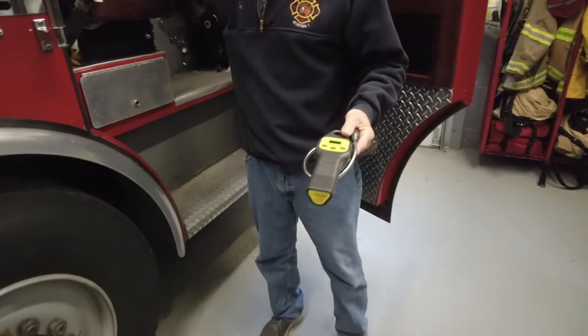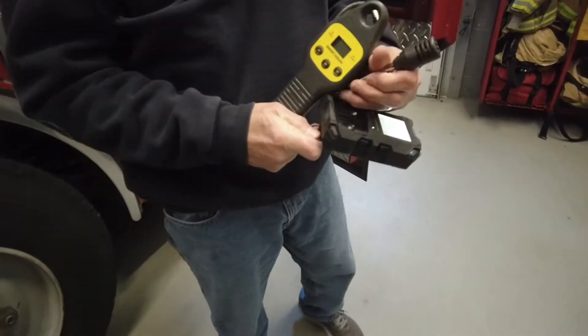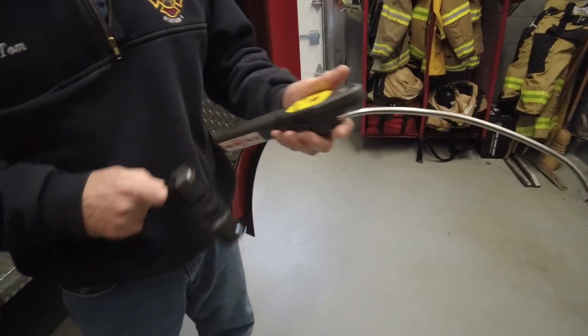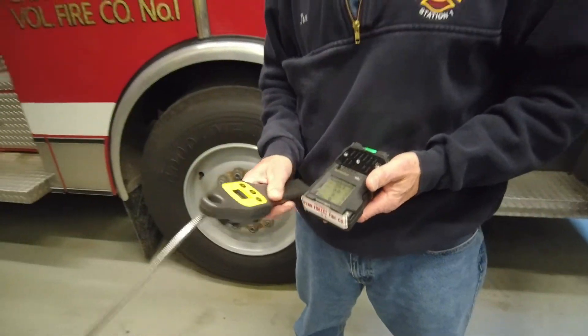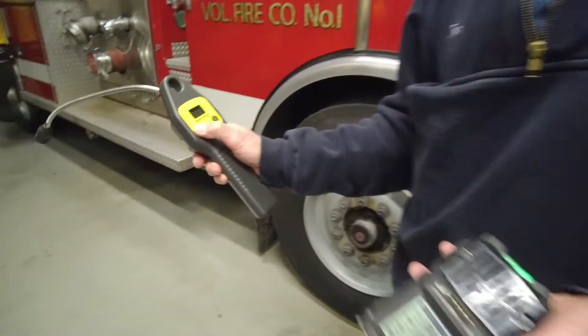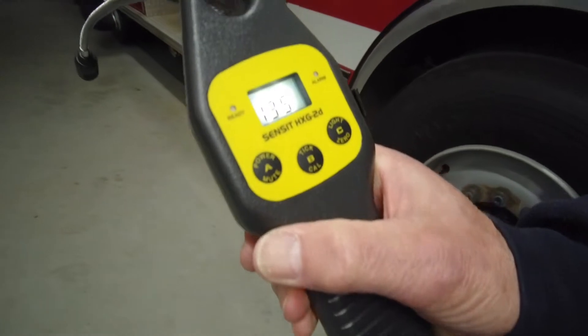The other is a leak detector which is highly sensitive and has a wand on it. Just recently we had a call involving an outside LP tank — there was odor in the house and it turned out the tank was overfilled. It was the sensitive meter that picked it up. It took us a little while tracing it all around, but that's what it's good for.